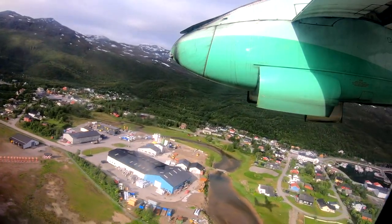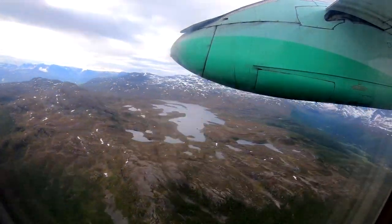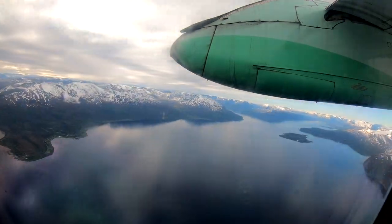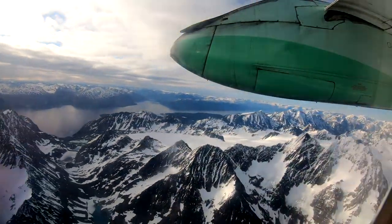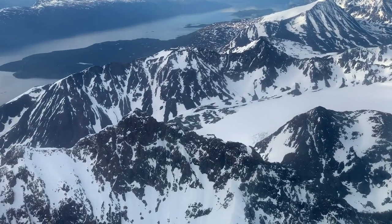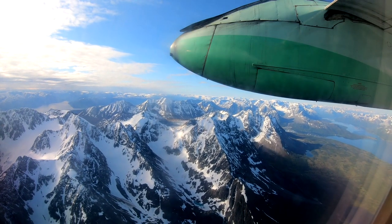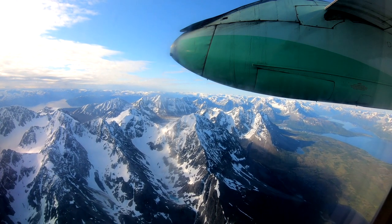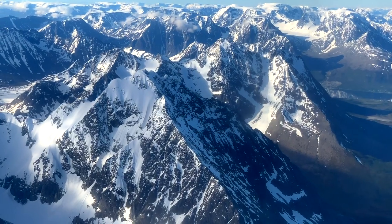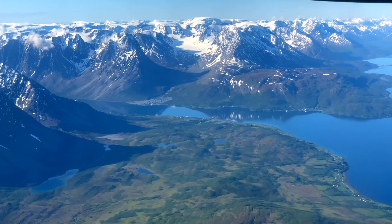As we climbed out of Sørkjosen, the terrain climbed with us to reveal the stunning mountain tops of the Lyngen Alps. From the mountains of the Lyngen Peninsula, we crossed the fjord of Ulsfjorden and began our descent down into Tromsø.